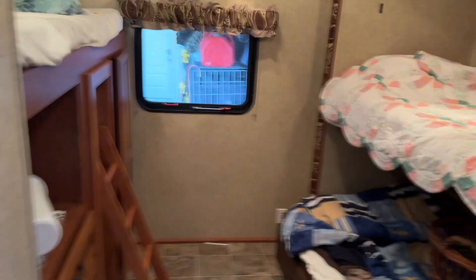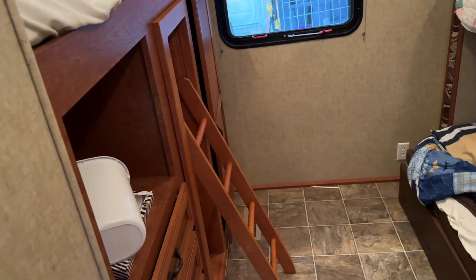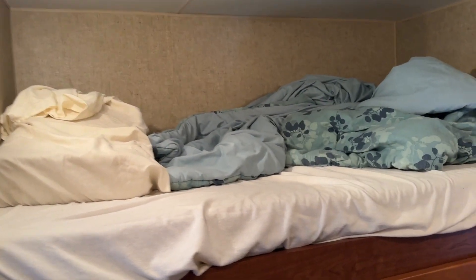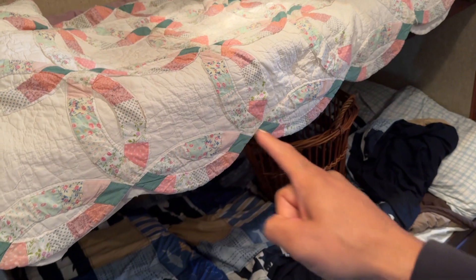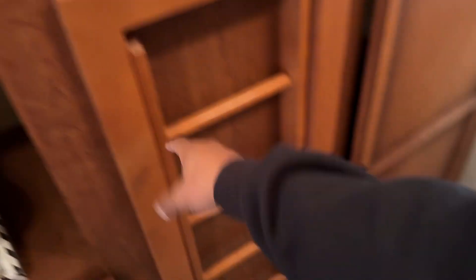Then we come back here to the bunkhouse room. It has a little sliding door for privacy. This is where we're going to have Tyson and Aaliyah. I believe we'll put Tyson over here and Aaliyah will get the queen suite — we'll probably take the top half of the bunk off so she'll have that bed all the way to the top, just because Tyson doesn't care where he sleeps. We have a ladder for him to get up and storage for clothes throughout.